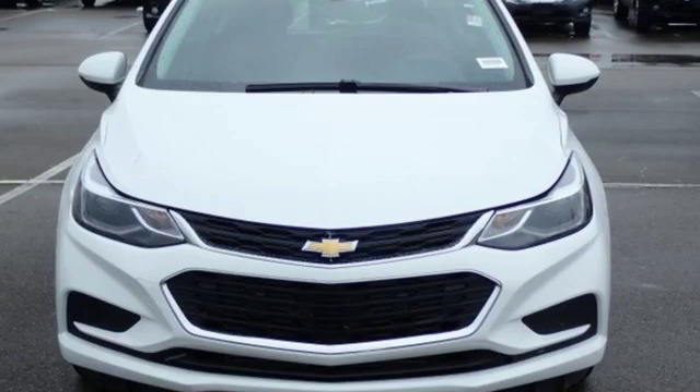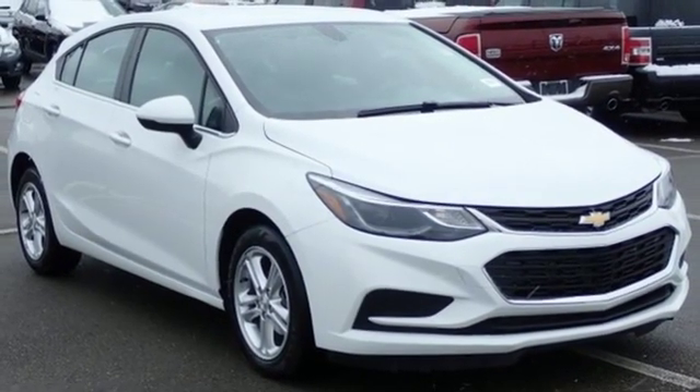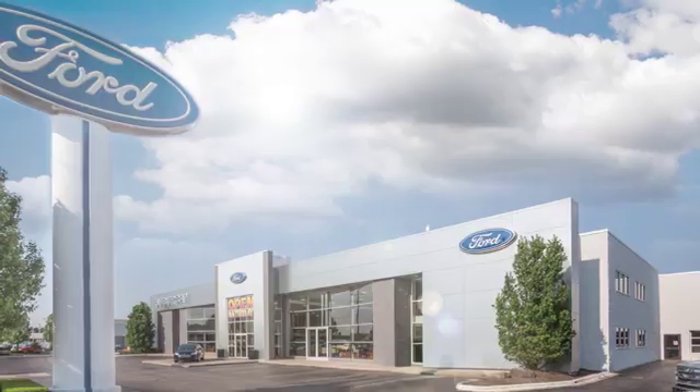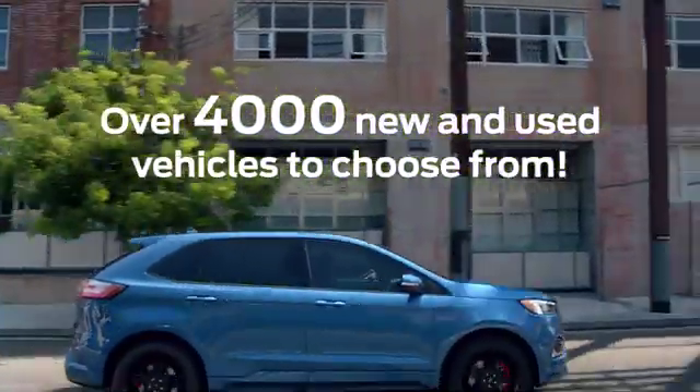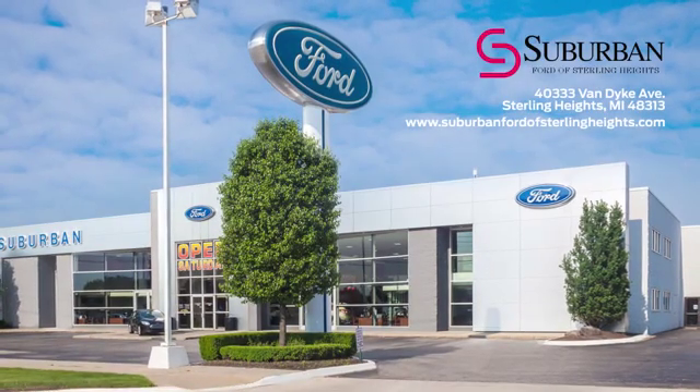Performance, value, durability — Chevy. See it for yourself when you take it for a test drive. Suburban Ford of Sterling Heights is Michigan's largest dealer with over 4,000 new and used vehicles to choose from. Visit us today.